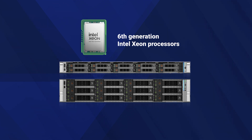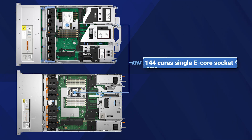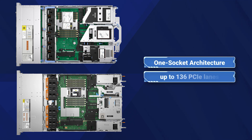Equipped with 6th generation Intel Xeon processors, these servers offer up to 144 cores in a single e-core socket and 86 cores in a p-core configuration, with a rich one-socket architecture supporting 136 PCIe lanes.